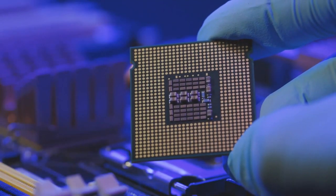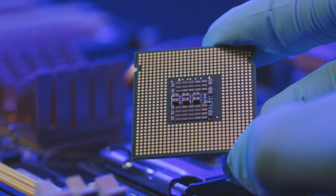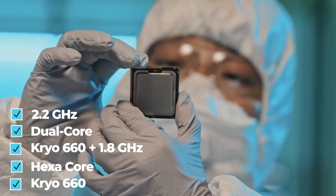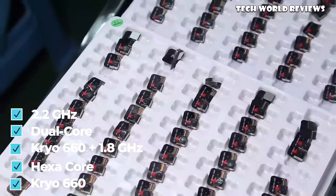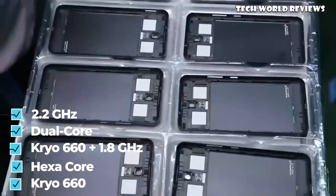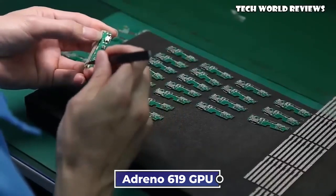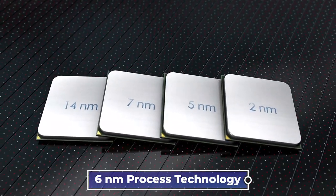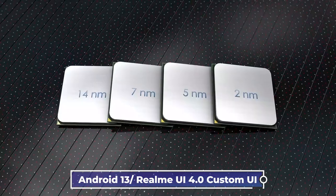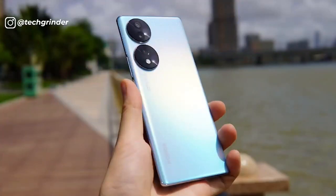The Realme 10 Pro comes with the Snapdragon 695 chipset — octa-core, 2.2GHz dual-core Kryo 660 Plus, 1.8GHz hexa-core Kryo 660 CPU, Adreno 619 GPU, and 6nm process technology — and runs on Android 13 with Realme UI 4.0 custom user interface.